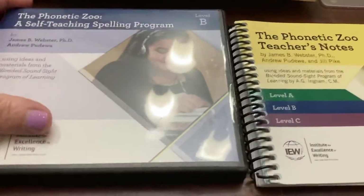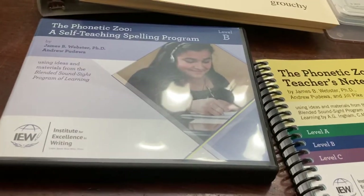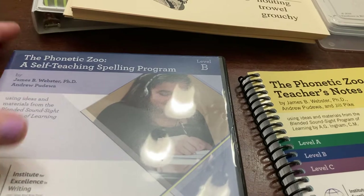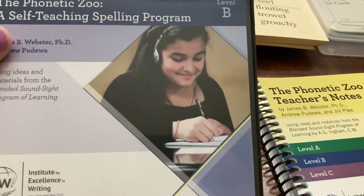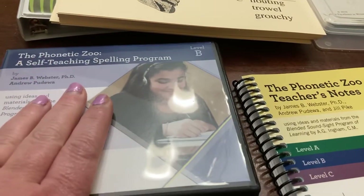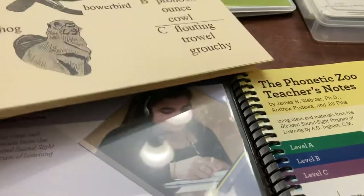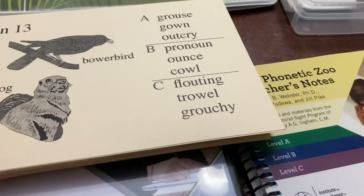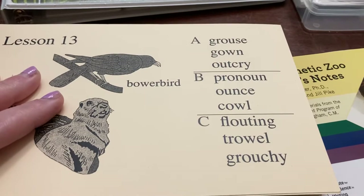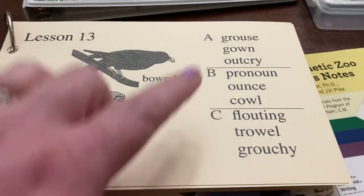There is a placement test on IEW's website and she placed into level B. She scored lower on the placement test but made it into level B just barely. I was honestly thinking of starting level A because I thought it would be too hard. But I talked with my friend Natasha over at Educational Root — she also uses this program. She said level A would be too easy since it's the same spelling rule regardless of level, so just go with level B. That's what we did and it's been working really well.